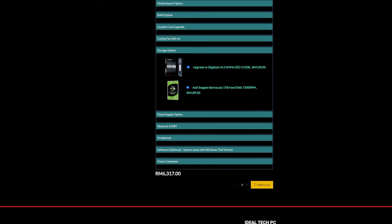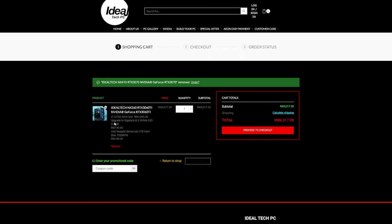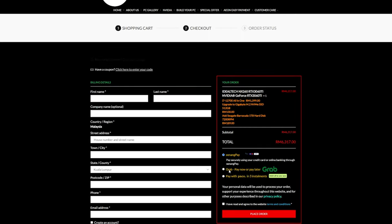The total price is now 6,300 ringgit, which is within my budget. I'll click 'Add to Cart' — here I can double-check all the options I chose for the package. Next is to proceed to checkout, fill in the details, and submit the payment, and I'm essentially done.